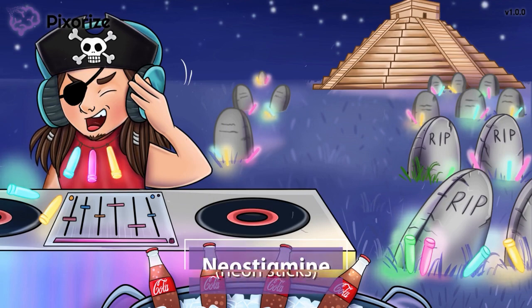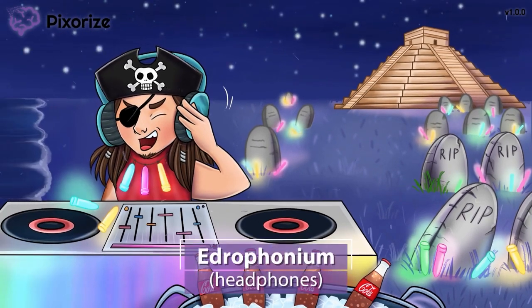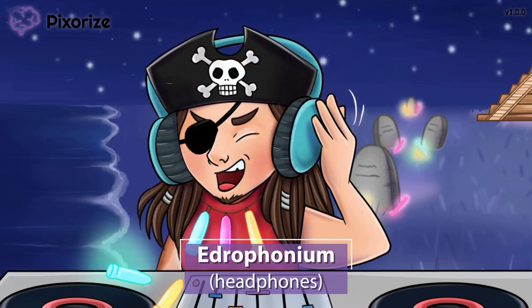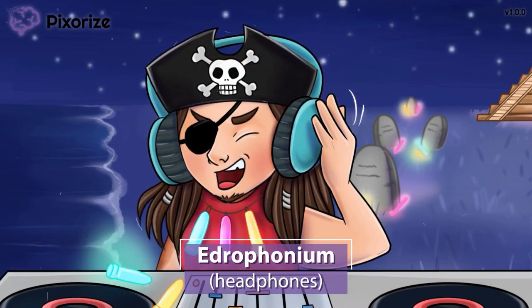Just one more drug name to cover. As a DJ, I always bring my headphones with me to my gigs. These headphones are our symbol for the drug edrophonium, since edrophonium sounds like 'headphones.'